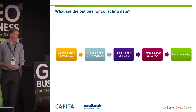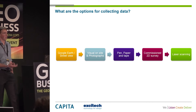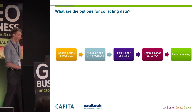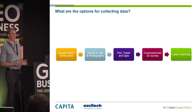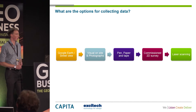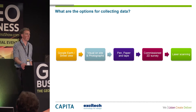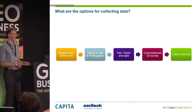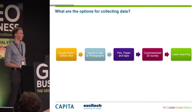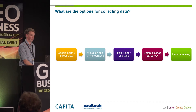Moving on from that stage, our traditional project needs certain information. What options do we have? We started off right at the start with what most people pick up: Google Earth, Street View, online mapping. It's a great start to find out the basic information about your site. You can type in a postcode, view what it looks like, aerial mapping, maybe some street view, and get a good understanding of what's on that site.